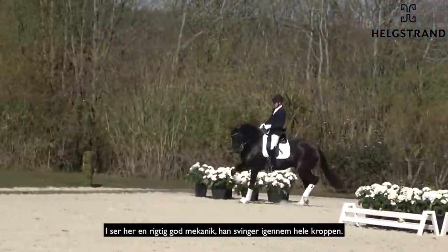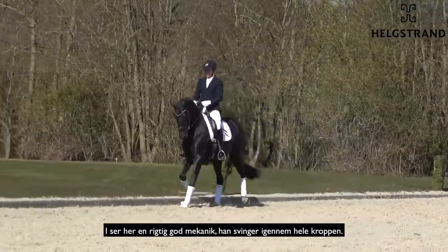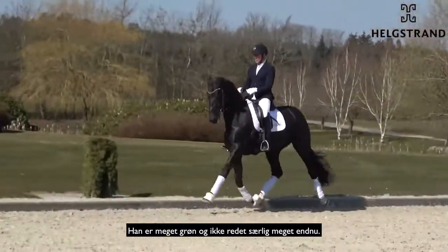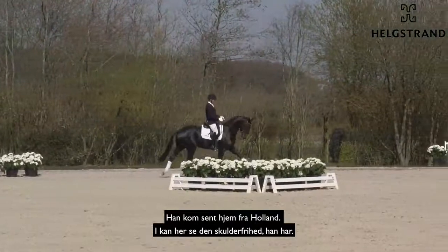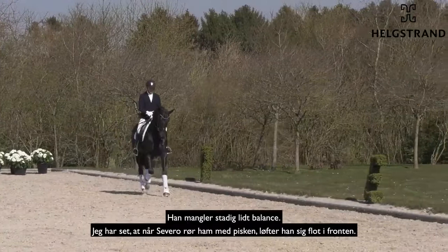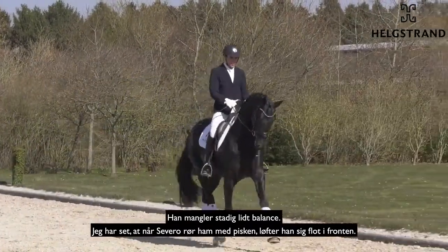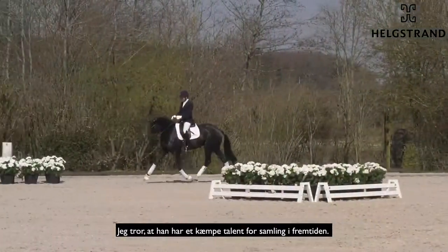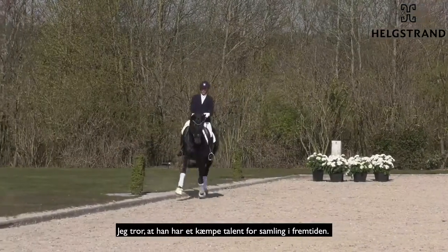You see here really nice mechanics, swinging through the body. He's very green and not ridden that much — he came late from Holland — but you see the shoulder freedom he has. He's still a little bit finding his balance, but I have seen Severo when he touched this horse with the whip, he really comes so much up in front. I think he has huge potential for collection in the future.